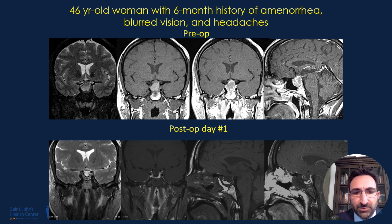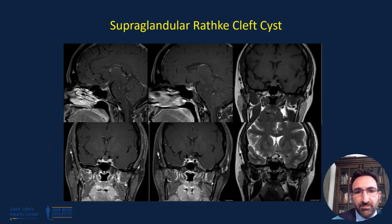This is the postoperative MRI demonstrating a good decompression. You can see the fat in the sella, and there is glandular descent, albeit not as significant as it would have been if the fat graft had not been in place.